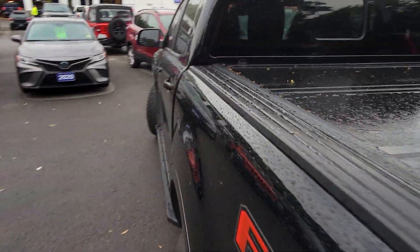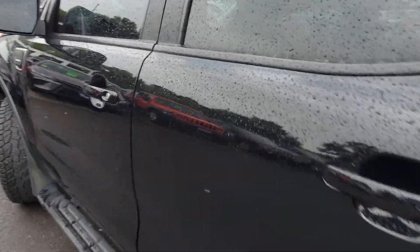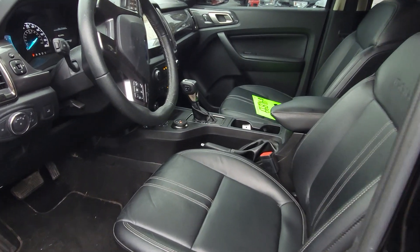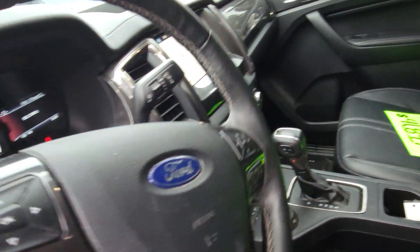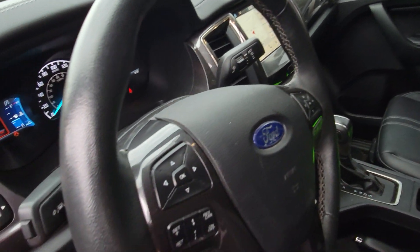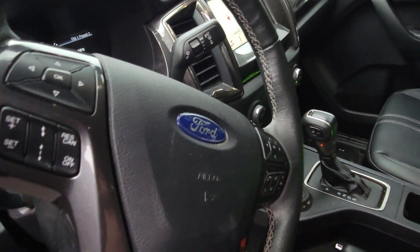Crew cab, as you can see, so it has the full four doors. Blind spot detection in the mirrors. Has the leather interior with lane keeping assist. It also looks like it has the tech pack on it — or I guess this is a 501A, so it'll have this standard — but the adaptive cruise control.